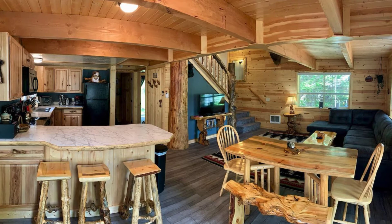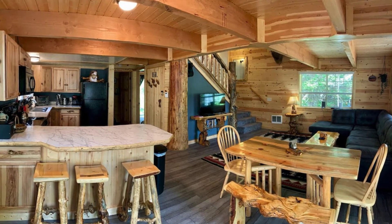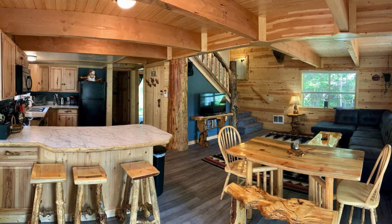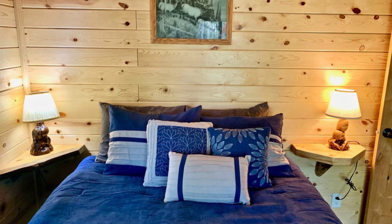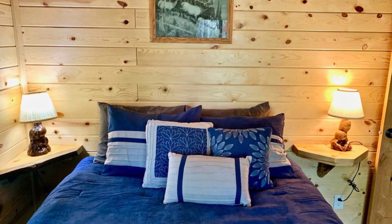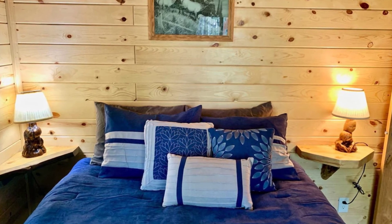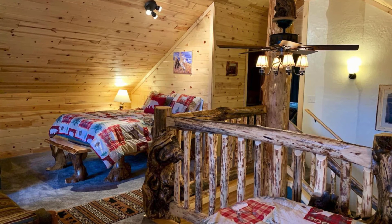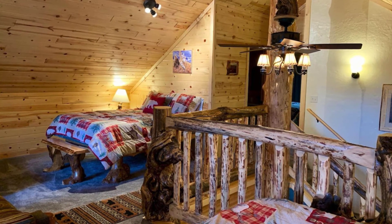During your vacation stay, you can enjoy your evenings under the stars around a campfire. The log cabin is 17 miles from the west entrance of Yellowstone National Park, one of the most amazing natural parks, and close to several other attractions in Island Park. The owners provide firewood for a campfire and garbage removal service free of charge so you can spend your time enjoying your vacation.